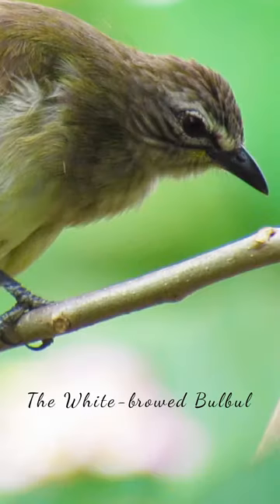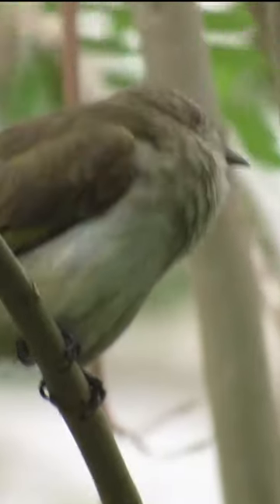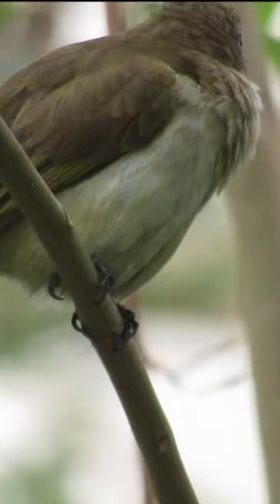The white-browed bulbul, scientifically known as Pycnonotus luteolus, is a small passerine bird belonging to the family Pycnonotidae. It is native to the Indian subcontinent and can be found in various habitats including forests, gardens, and urban areas.